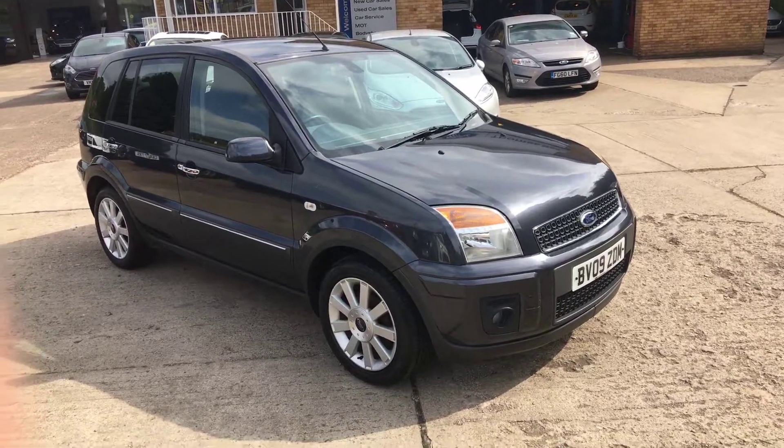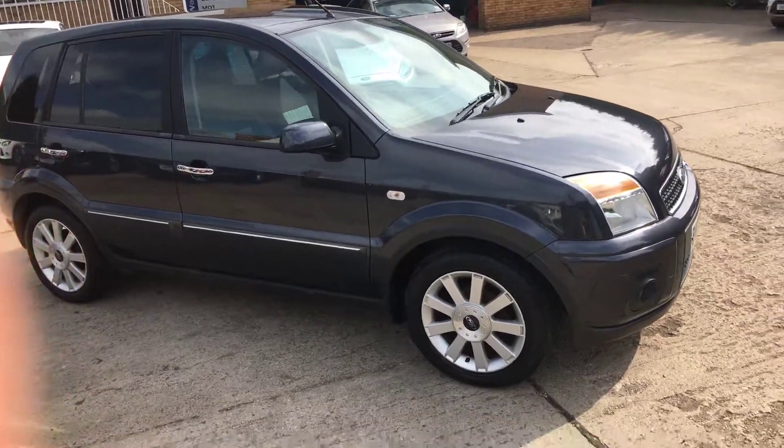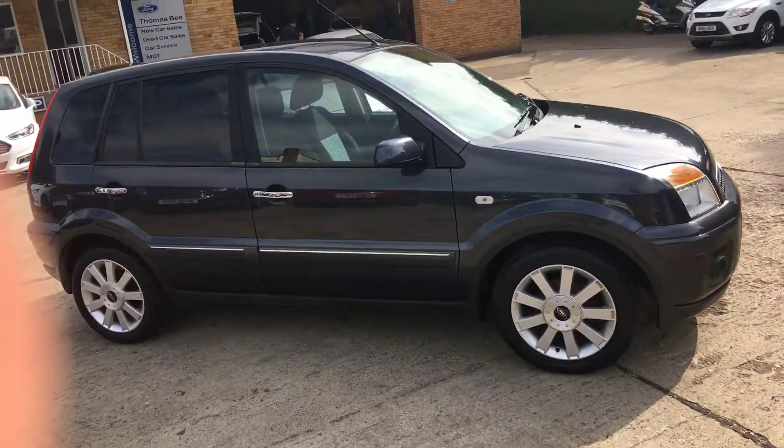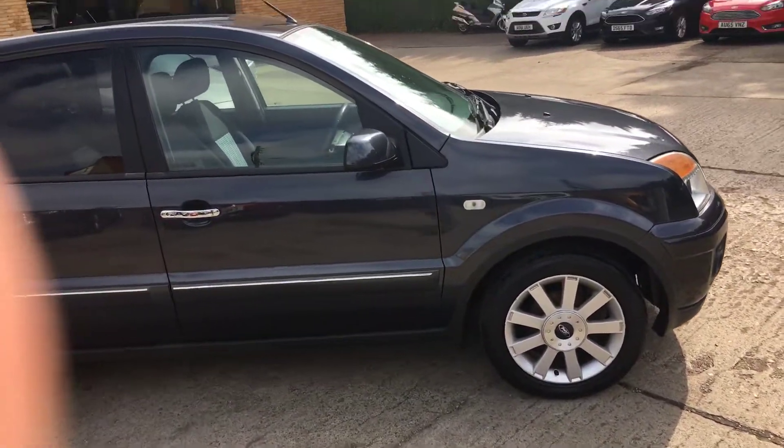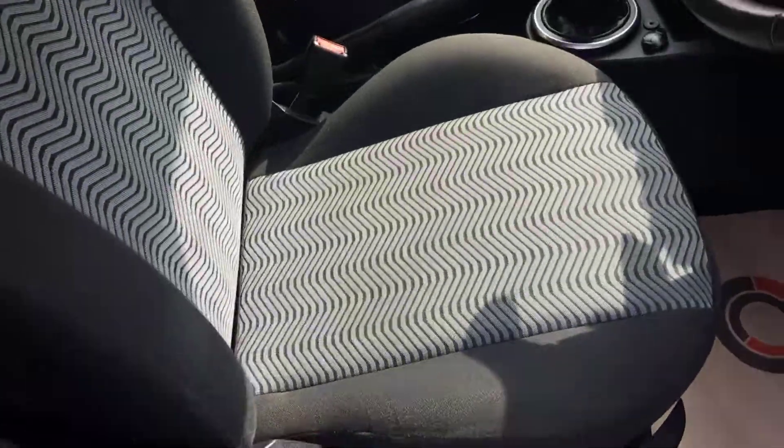Welcome to Thomas B Used Cars. Here we have a 2009, on an 09 plate, Ford Fusion — it's the 1.6 petrol Titanium model. Alloy wheels, metallic paint, privacy glass on this one, chrome door handles, lovely condition inside.